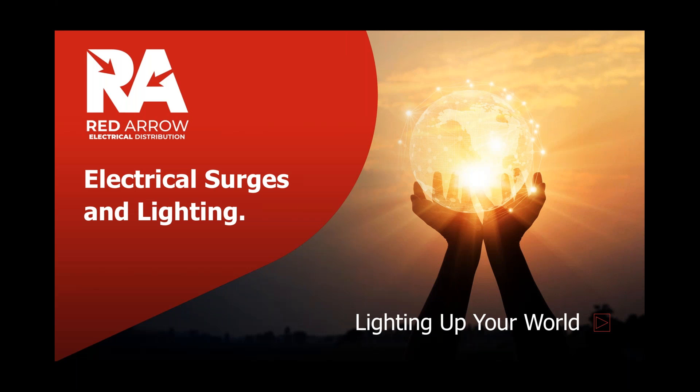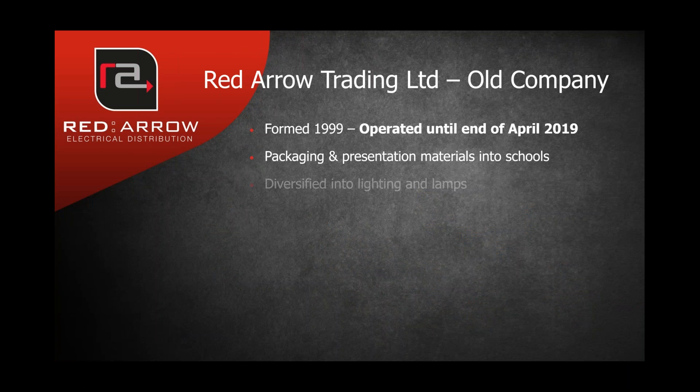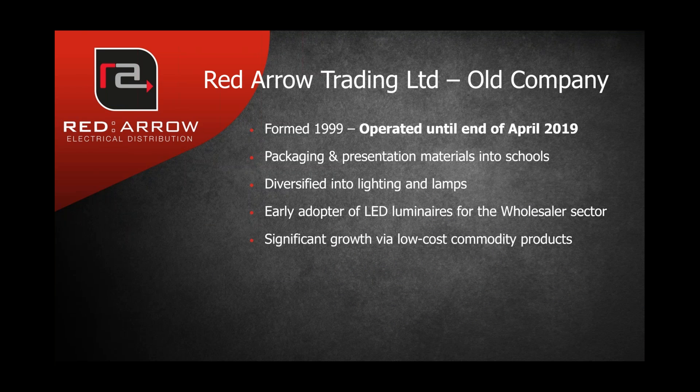What I'm going to try and cover today is the types of electrical surges with relationship to lighting, how they affect lighting, and explain a little bit about the mystique around what effects a light fitting. To start, let me explain a little bit about the business of Red Arrow. Red Arrow trading was originally a distributor — not a manufacturer. It was formed in 1999 and operated until the end of April 2019. It started selling rubber bands and jiffy bags into schools, then diversified into lighting and lamps, and was an early adopter of LED luminaires in the wholesale market.